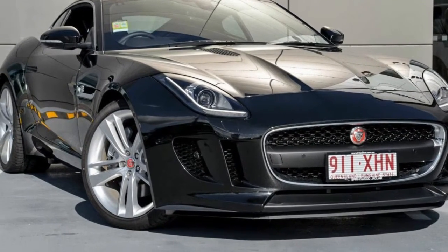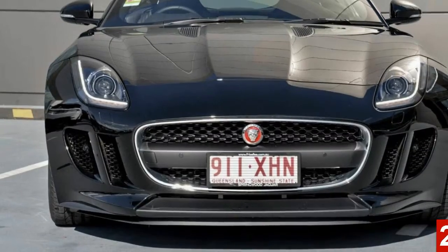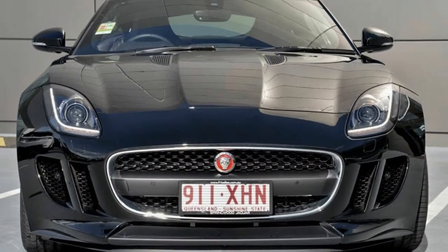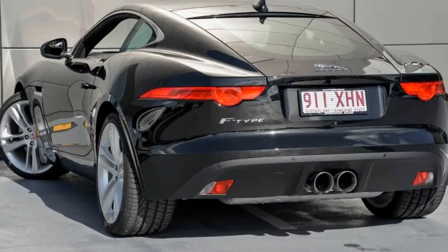Look no further than this 2016 Jaguar. This has a reliable 3.0-litre engine. The attractive black exterior is complemented by its stylish interior.